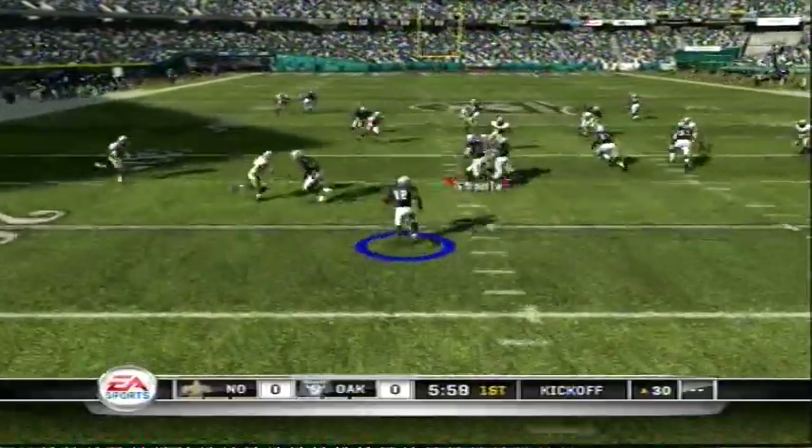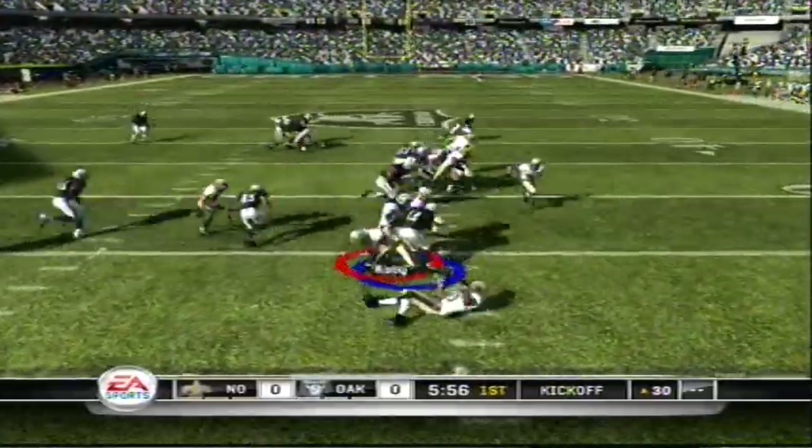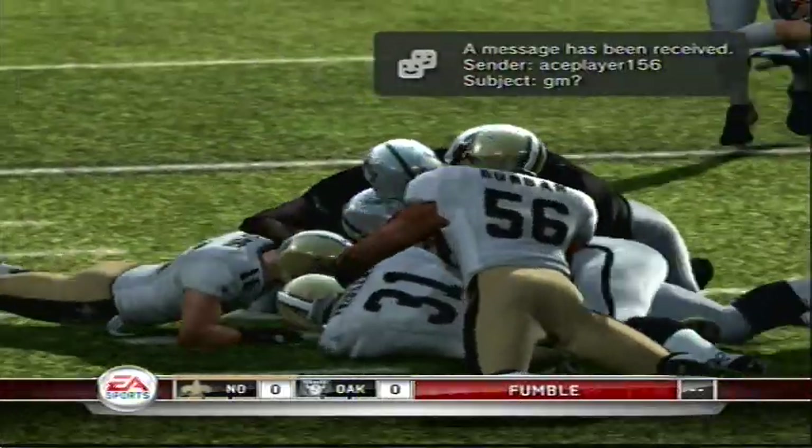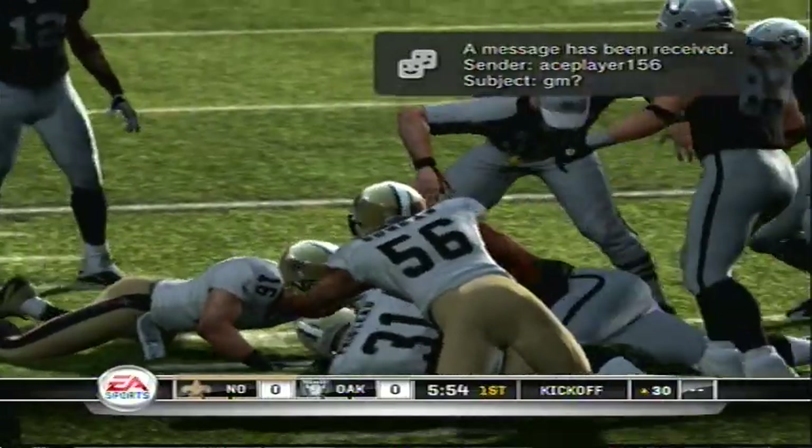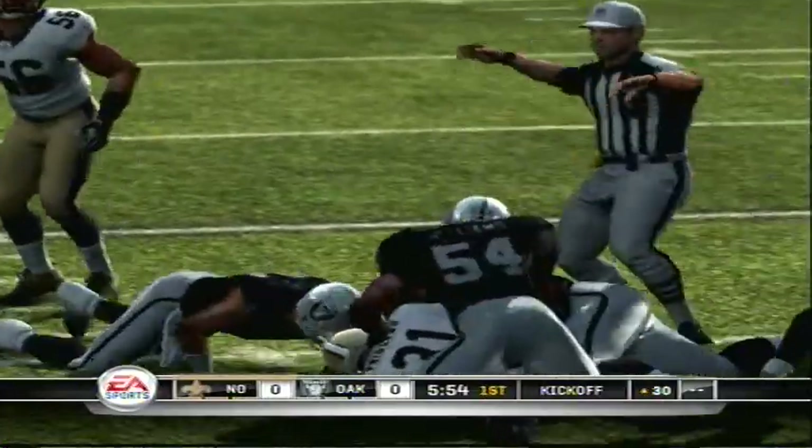And takes off from his own goal line. Ford has it — slipped through his hands, fumble! They'll pile up for it, there's a scramble for it.